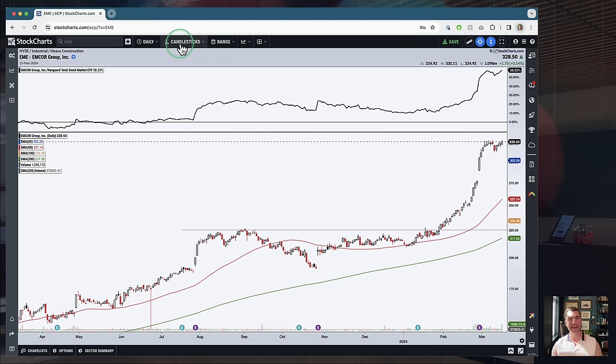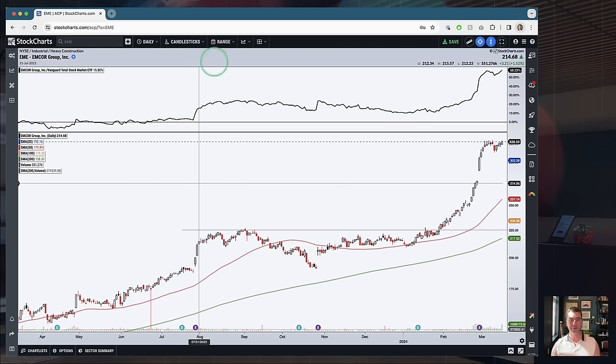When you come up here in ACP or in the SharpCharts workbench, you've got a whole bunch of different chart types to choose from: simple line, bar charts, OHLC or HLC bars, and then you've got the funky stuff — candle volume charts, Heikin-Ashi, Point and Figure charts. Lots and lots of choices to choose from. My weapon of choice is candlesticks, and this is a great representation of why I like them.